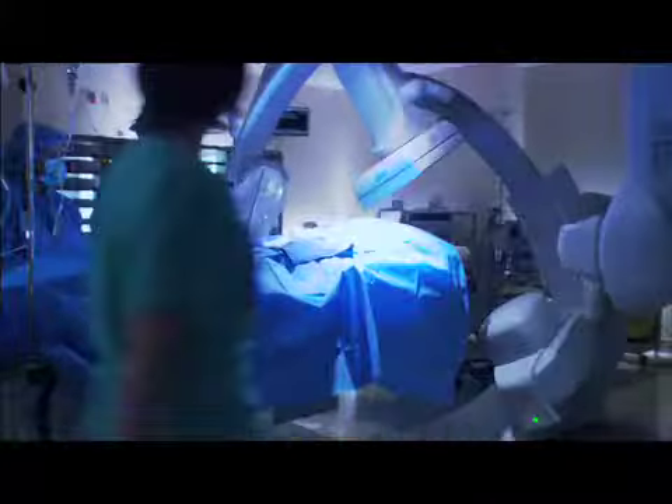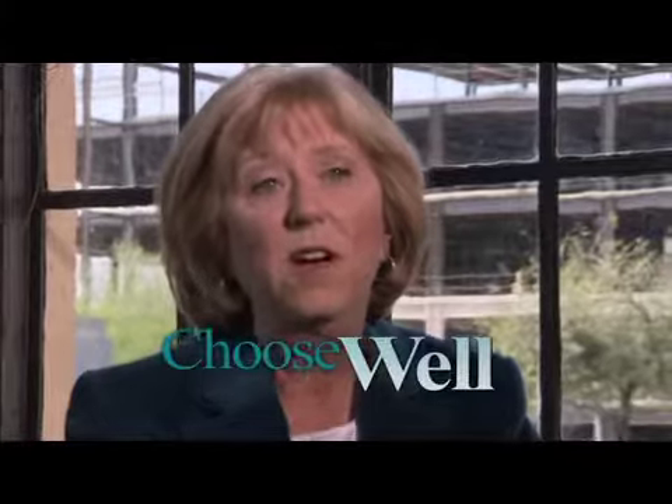All private rooms. The electronic record. Flat screen TVs going in there. It's all about the patient experience — safer and higher quality care. This is all about serving our community.